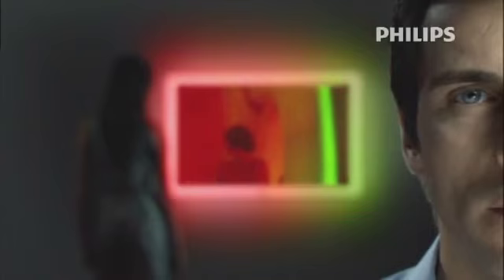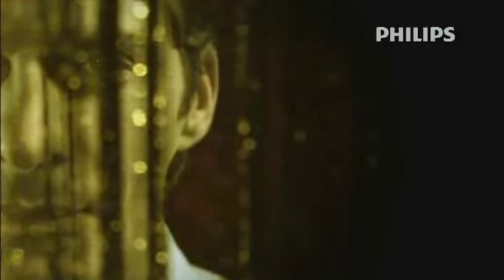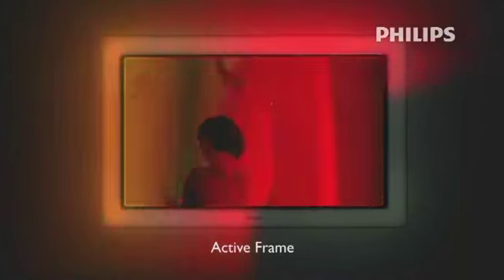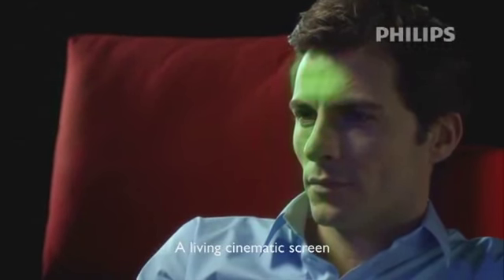Philips proudly presents the ultimate Ambilight innovation: the Aurea flat TV featuring Ambilight Spectra with active frame. The active frame extends the full spectrum of different colors of the TV picture — an experience of colors reaching far outside the TV screen. Imagine 126 LED modules placed in 14 different groups around the TV screen, ultimately extending the colors of the TV screen directly to the active frame and projecting a colorful halo on the wall. Ambilight Spectra with active frame creates a living cinematic screen that will excite, absorb, and captivate your senses.